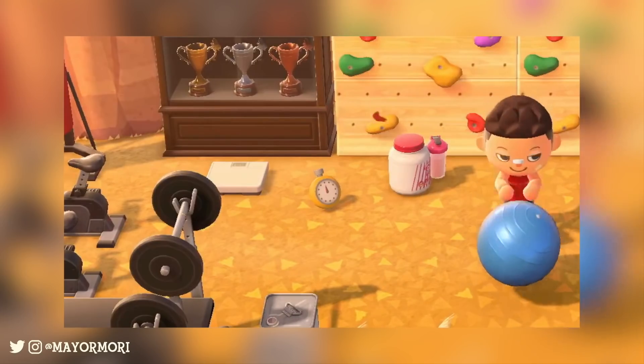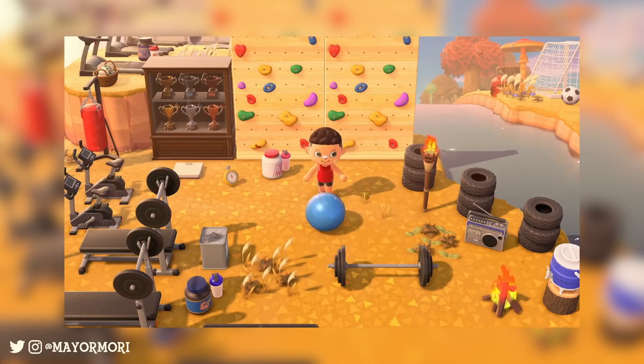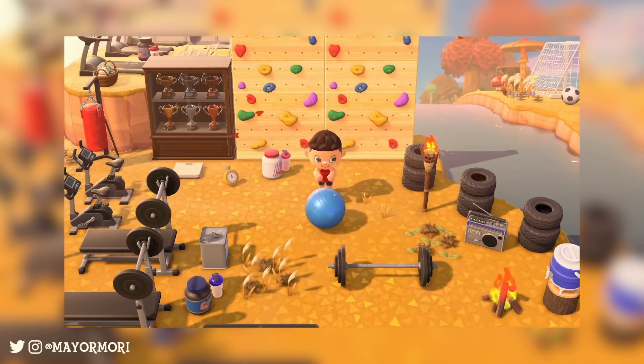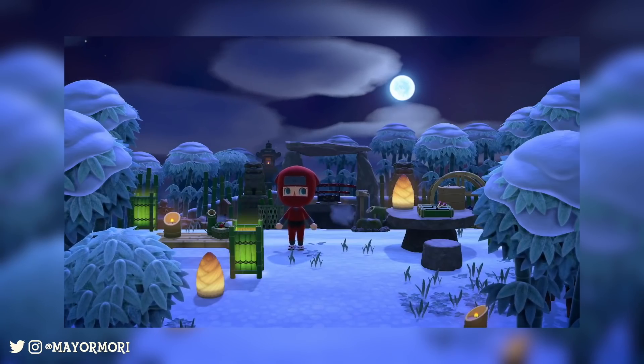Number 8: The timer or stopwatch tool is returning to New Horizons. You can see it dropped on the ground here, but typically these items are used for custom mini-games with fellow players — for example, how many times can you bounce a ball in 30 seconds? We also know this timer is used in the fishing tourneys in New Horizons. Number 9: It looks as though we can actually place bug and fishing trophies inside cabinets and have them out on display. We saw this a few times in New Leaf, but it seems we have more options with the position of things in the cabinet this time around.